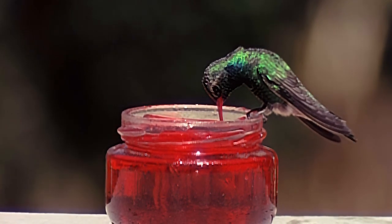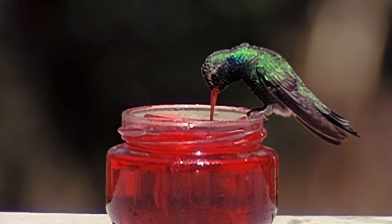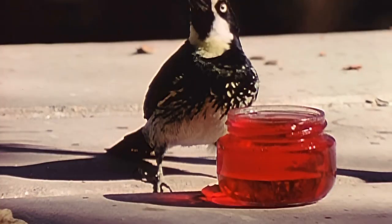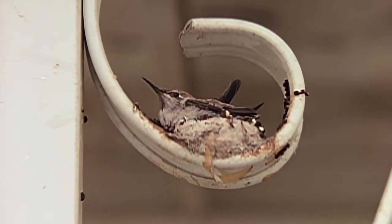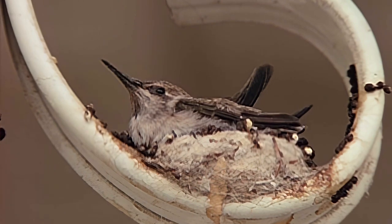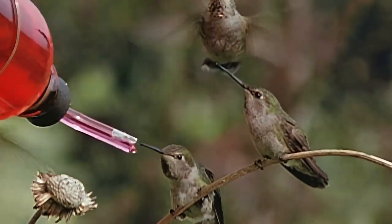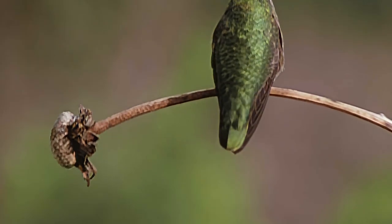Perhaps these wild creatures accept our presence easily because they've suffered little from man. Except for a brief period in the 19th century, when the tiny birds were fashionable adornments on ladies' hats, humans and hummingbirds have lived harmoniously. Elusive and small, hummingbirds can nest just as they eat, almost anywhere.